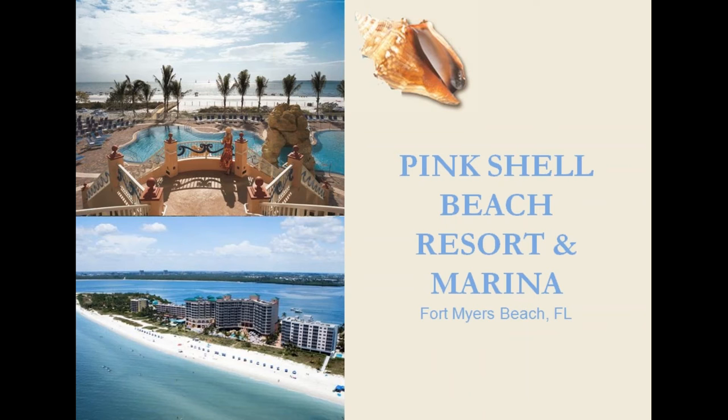Also within walking distance from the Pink Shell is the famous Fort Myers Beach Pier, all the little shops and restaurants. One of you will be the lucky winner of a three-day, two-night stay here, compliments of the Pink Shell.